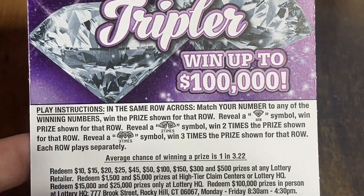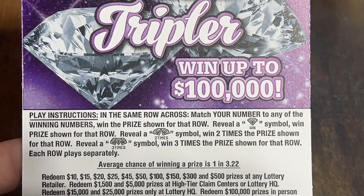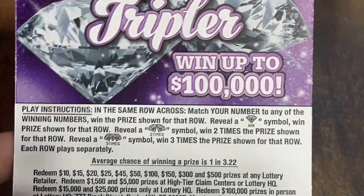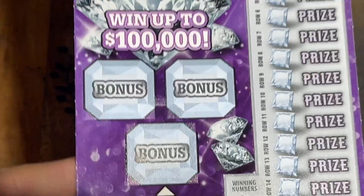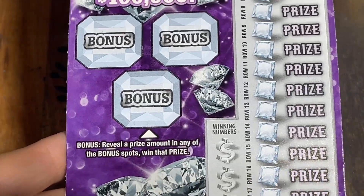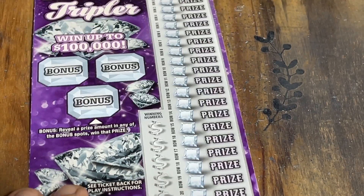Overall odds on this ticket are 1 in 3.22, so pretty good odds. We got a couple symbols we can find: diamond for an auto win, double diamonds to double your prize, triple diamonds to win triple your prize. We've never found that triple diamond, but we found the double diamond several times. It also has a bonus play area on the front where you're just looking to find any prize amount at all to win that prize automatically. Otherwise, it's just a simple match and win game.